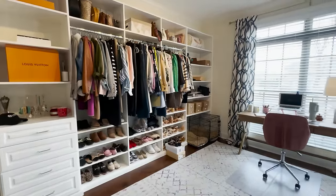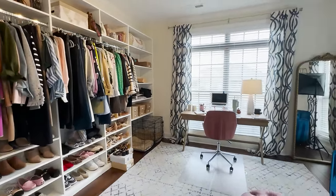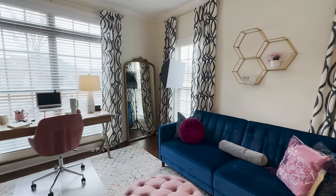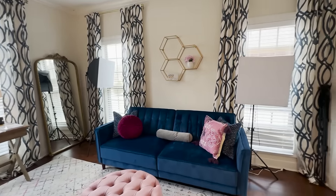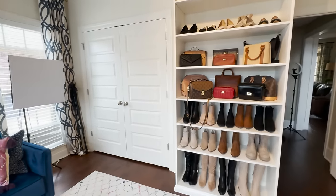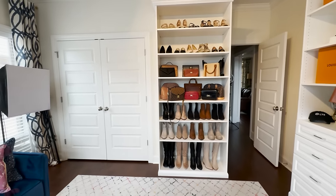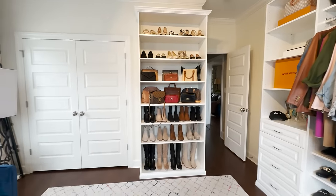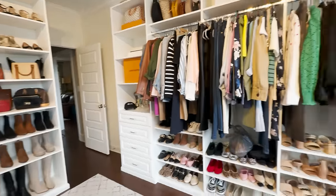I've got this closet-type section on one wall, my desk looking out the window, a little futon that folds out to a bed, and more storage with shoes around the other side. This is my lady cave, I guess you would call it — this is all mine. My husband has his man cave upstairs. This is my room.